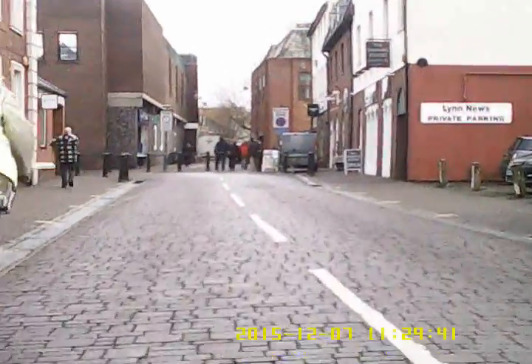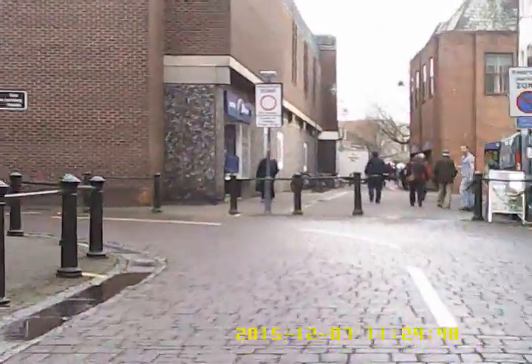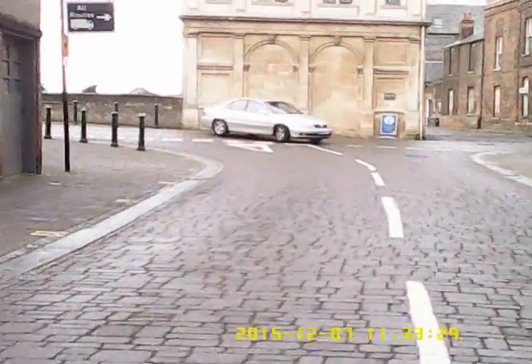Now I turn into Purfleet Street and the cyclist pulled off the pavement onto Purfleet Street. There's a little jump in the video now because there's no point seeing the park-up heading off out of Purfleet Street. There's the Customs House ahead.